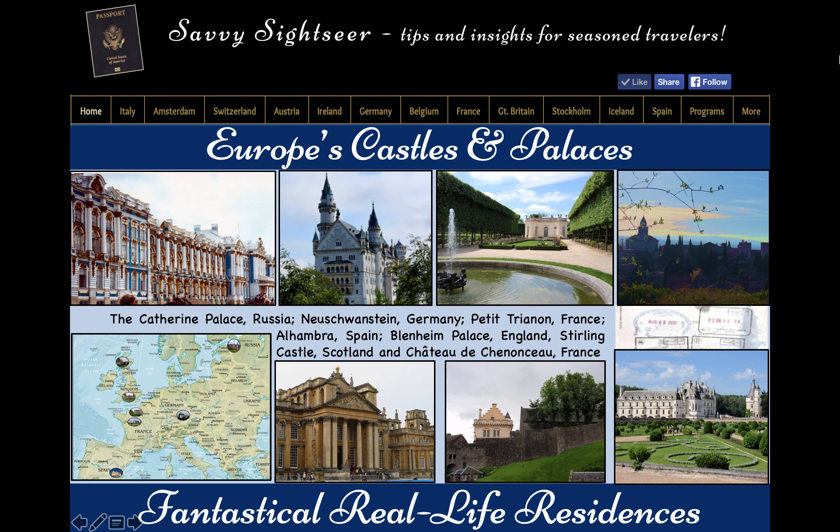So buckle up for our sweeping adventure across Europe, visiting fantastical real-life residences.